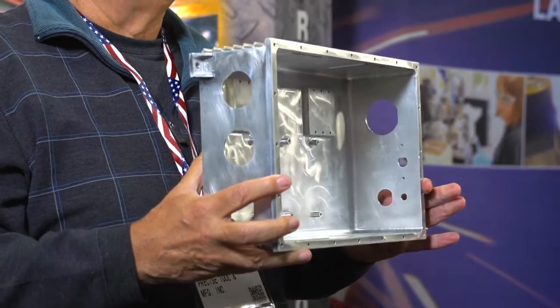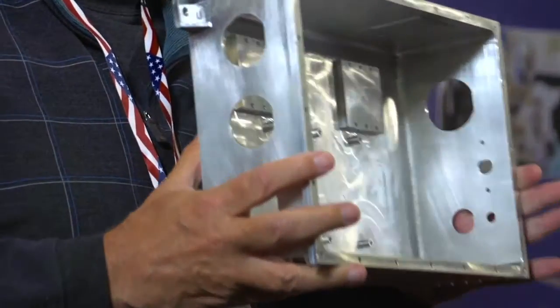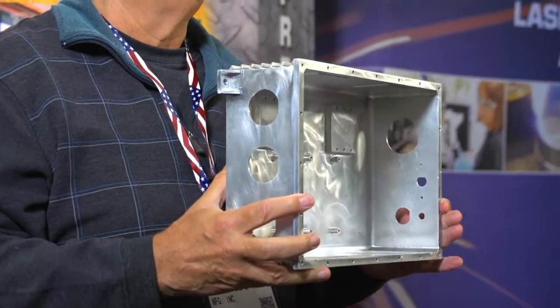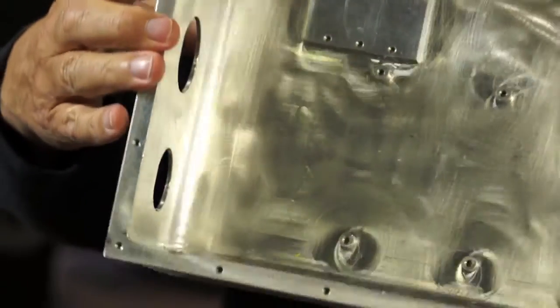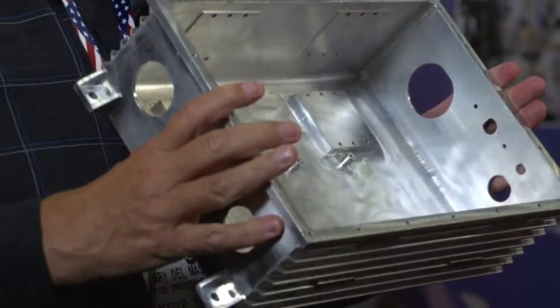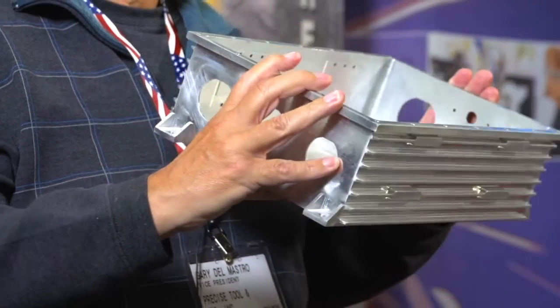These parts were manufactured out of a solid block of aluminum because some of our customers require that they be vacuum tested. With a casting or a forging, you get vacuum leaks, so they request that we make things out of a solid block. This is one part we've made out of a solid block — it's like a heat sink. We've also manufactured components up to 12 feet long out of a solid block.